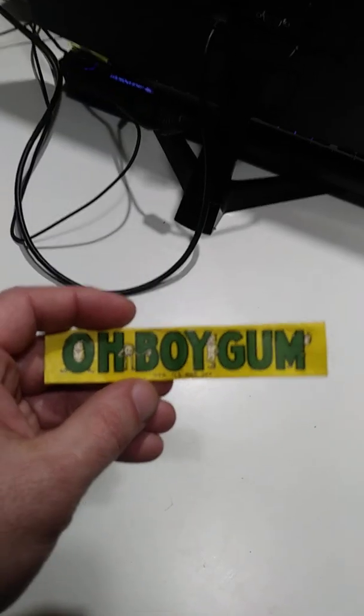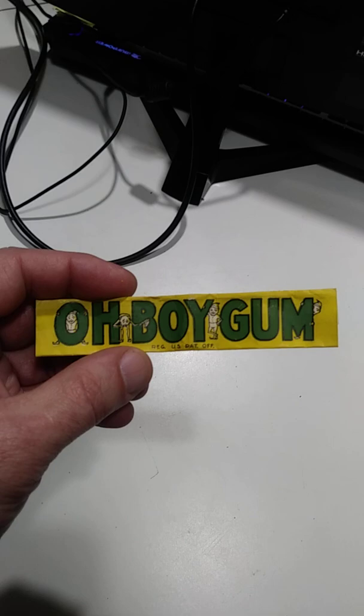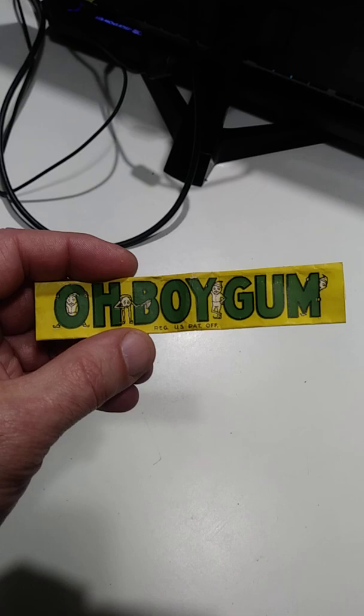Here is an excellent free item — something most people would not assume carries any sort of value. This was stuffed in a book. I'm assuming it was used as a bookmark by whoever owned the book before us, or at least at some point.